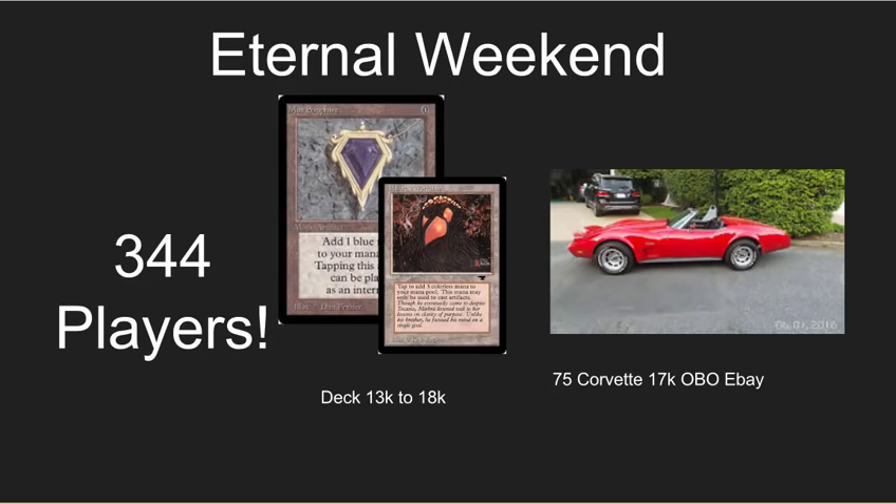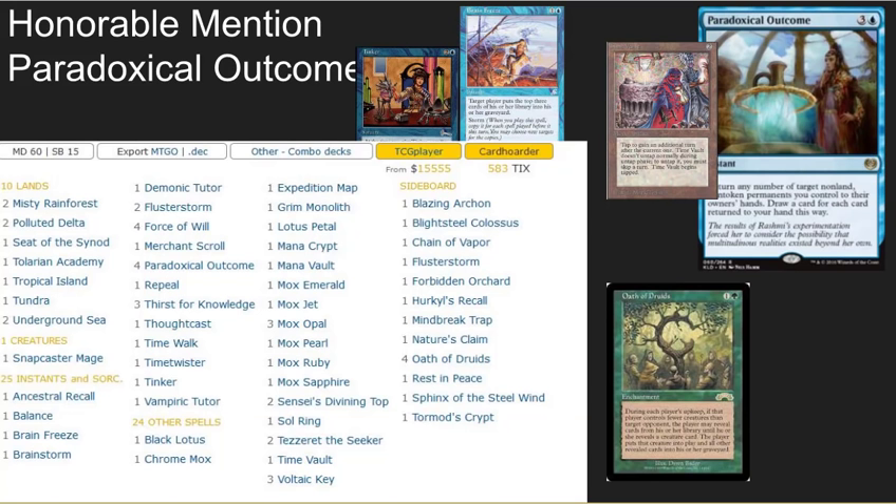In looking at the deck list, I thought I knew most of these deck lists, but once I dove in deeper there's some really cool stuff going on in Vintage, and there is one budget deck that hit the top eight that costs less than 10% of what all the other decks cost in this environment. So before we hit the top eight, I've got a bonus deck list here — an honorable mention. It's called Paradoxical Outcome.